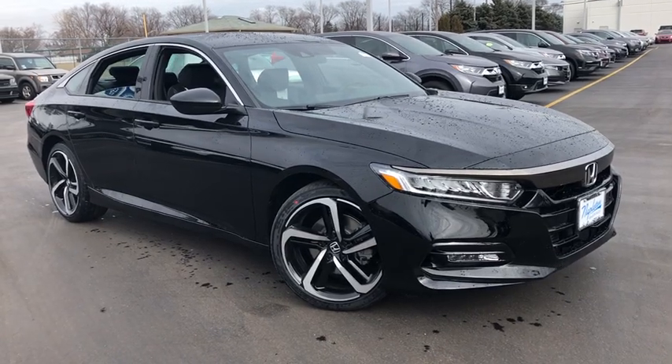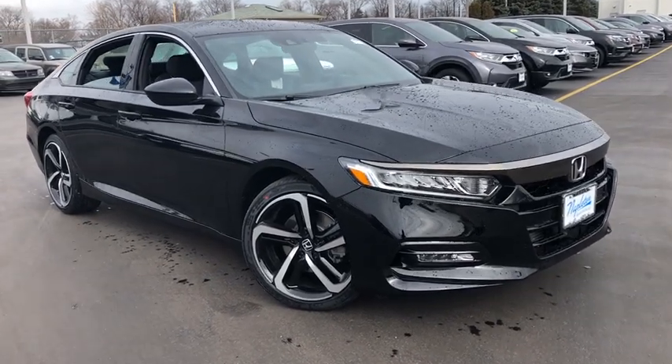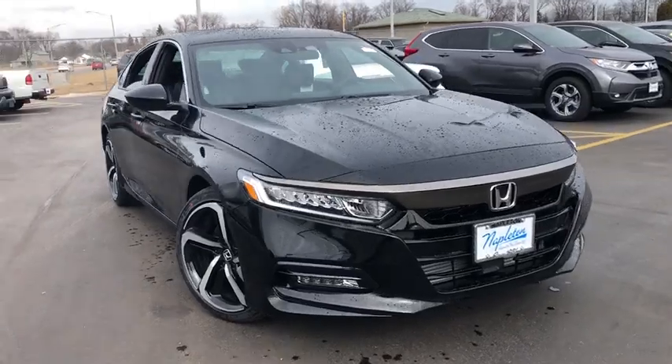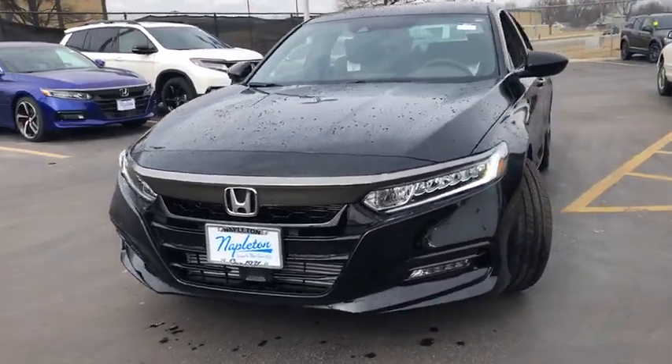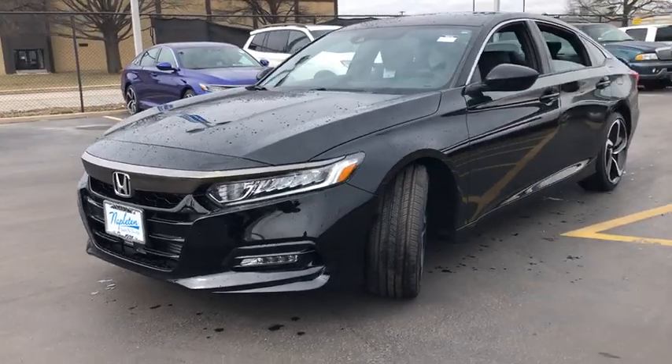2019 Honda Accord. Ingeniously simple, yet overflowing with luxury and technological creativity. All that and more in the Accord. This vehicle has less than 100 miles.